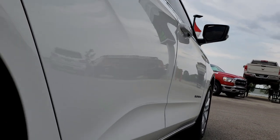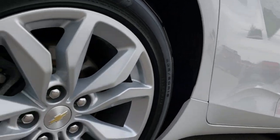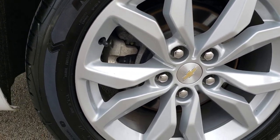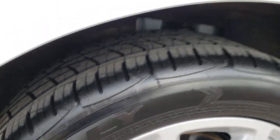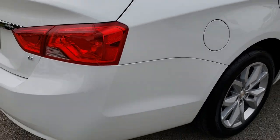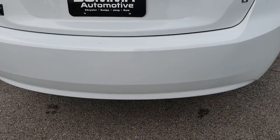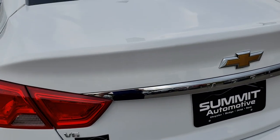We want to make sure that our customers can get the most accurate representation before they get here so they can make a smart buying decision from the comfort of their own home. The back rim is in nice shape as well, and these tires are brand new too. As we come around to the back of the car, no major dents, dings, cracks, or scuffs on that rear bumper. The deck lid is in excellent shape as well.